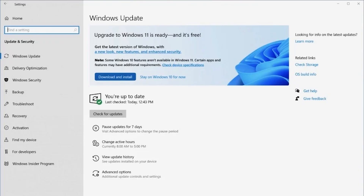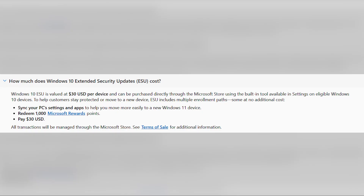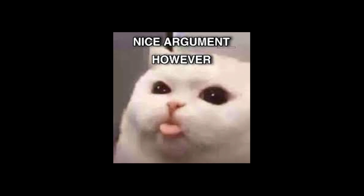Enrollment can be done via a wizard found in the Settings and Updates and Security section. There are three options to enroll: use Windows Backup to sync your settings, redeem 1,000 Microsoft Rewards points, or pay $30 directly through the Microsoft Store.